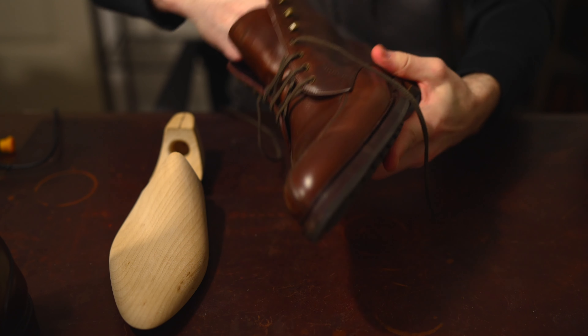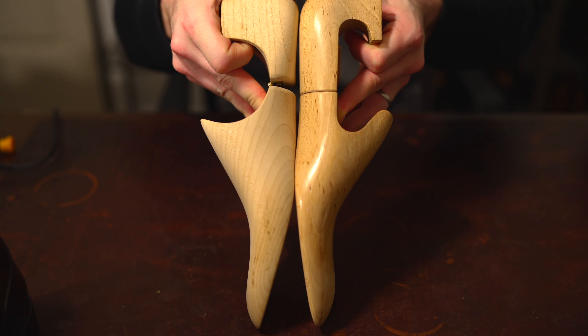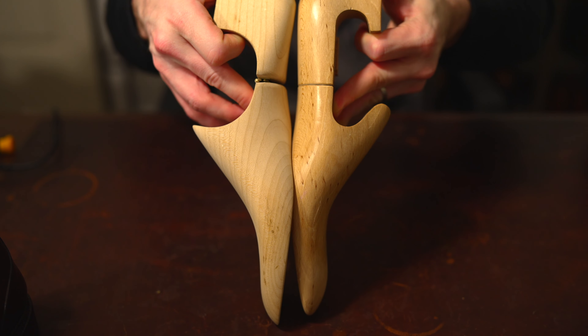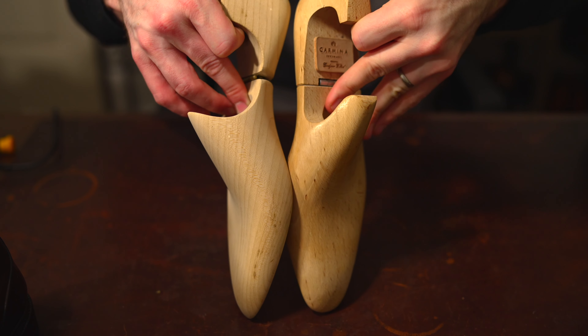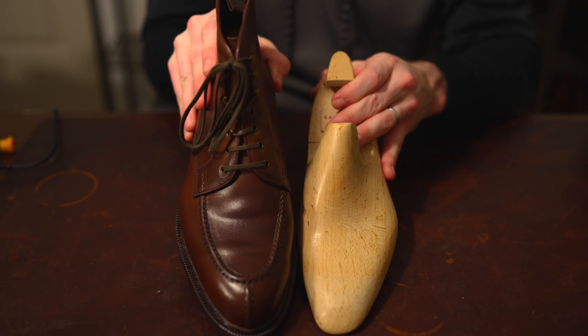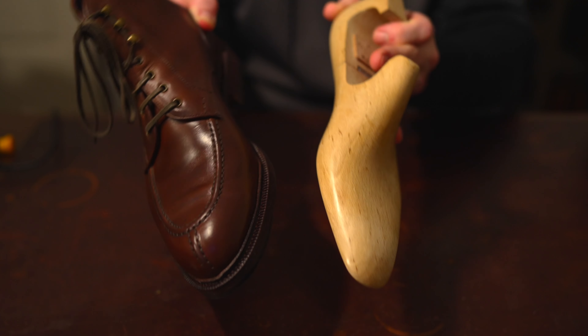Now looking at Carmina, which is on the Forest last — this is about a $600 boot. I'll start with the shoe trees here. The Carmina tree is somewhat based on the Forest last, which is their most standard fitting shape. You can clearly see the difference in the shape of these shoe trees — there's a much more significant arch built into the Saint Crispins, which we'll see translate into the boot in a moment.